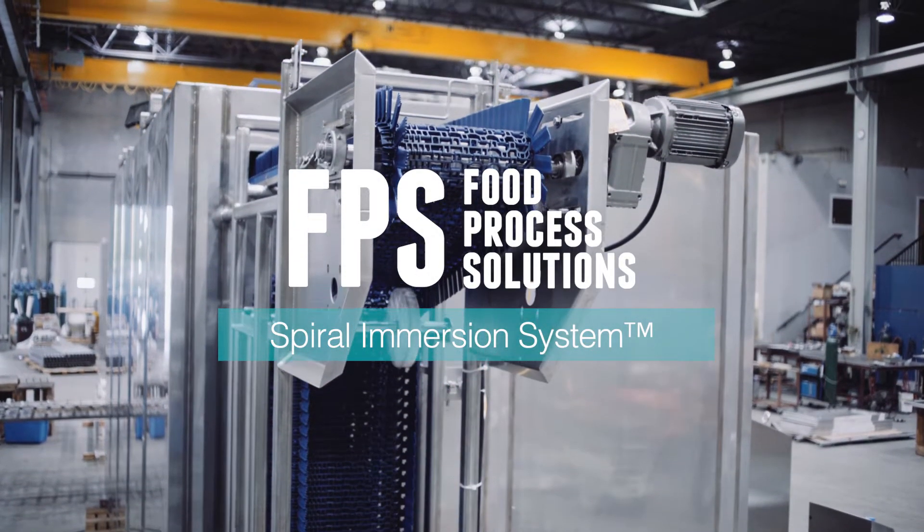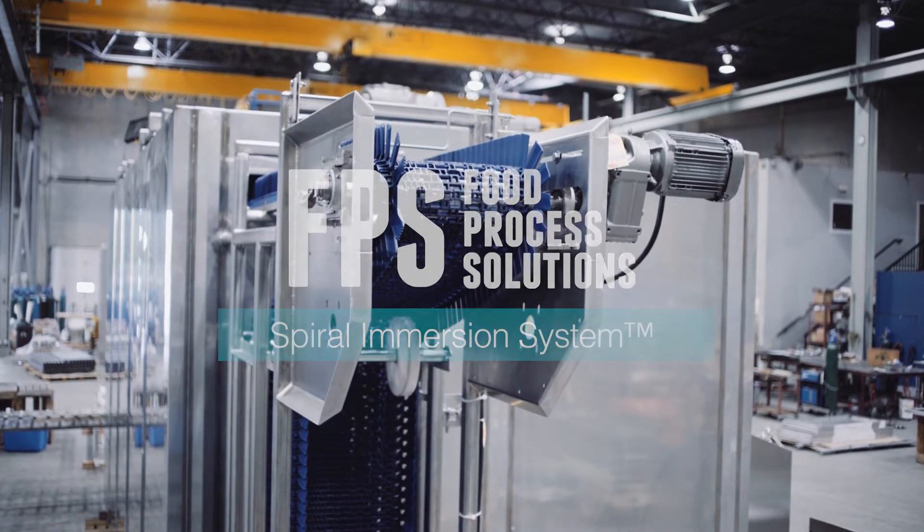The FPS Spiral Immersion System, or SIS, is a patented new food processing platform for chilling, freezing, pasteurizing, cooking, and chemically treating food products.